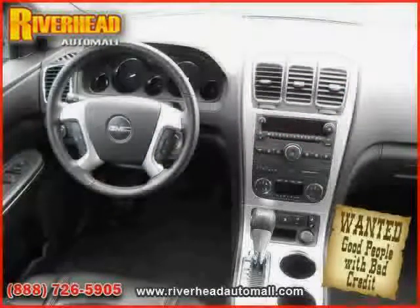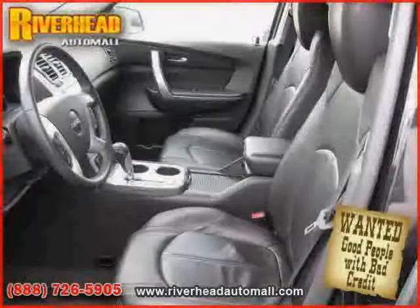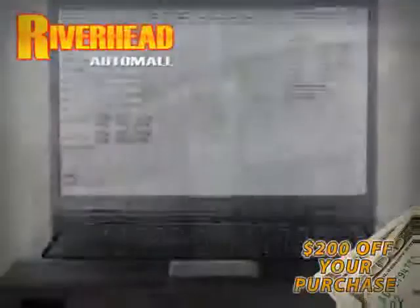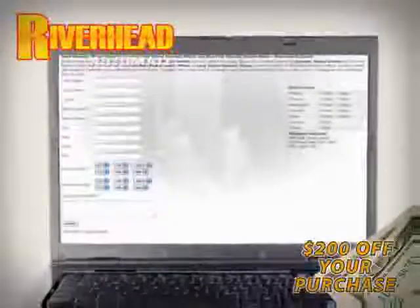Driven with care for 22,092 miles, makes this Acadia an easy choice for you. We hope to see you soon and make you a part of the Riverhead Auto Mall family, where every car comes equipped with a $200 savings check off your purchase when you schedule your appointment online. Riverhead Auto Mall will earn your business.